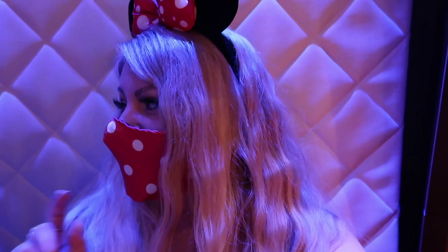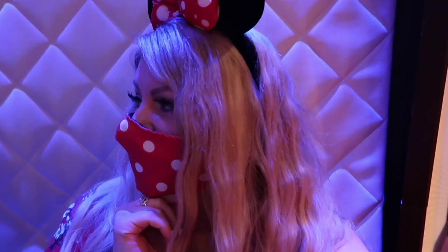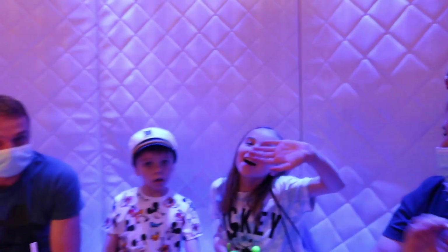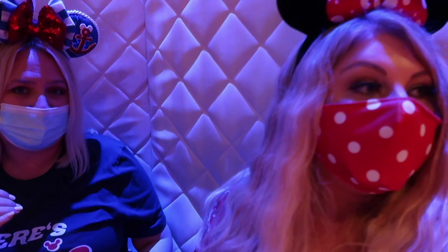We got 16 out of 20, but the winners got 18 - we did not win. I'm here with Emma and Erin and Ethan and Stephen. We thought we were going to win - we did so well. It was hard though. It was like stuff that we're not going to know - 16 was pretty good I thought.